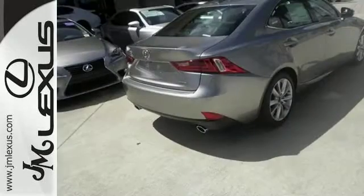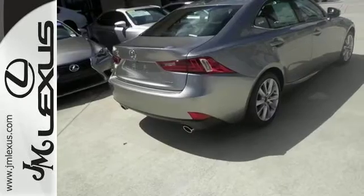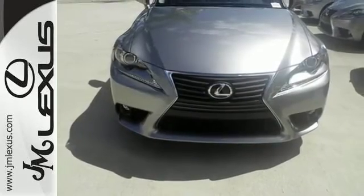And with the universal remote transmitter and the V6 engine, this Lexus won't be here for long. Come in and take it for a test drive.